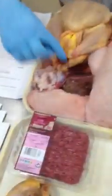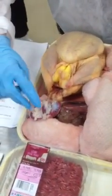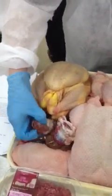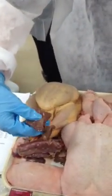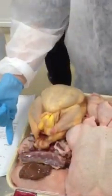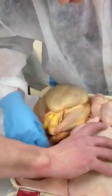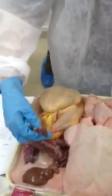We have giblets there. So you've got the neck, the liver. That's your neck, that'd be your liver - no, kidney. Kidney, liver, liver. We've got another little bit here - is it heart? Yeah, heart. Which one's the heart? Somewhere.